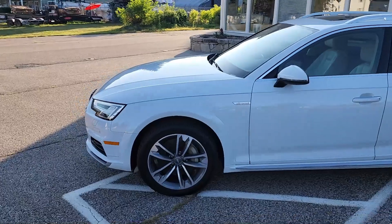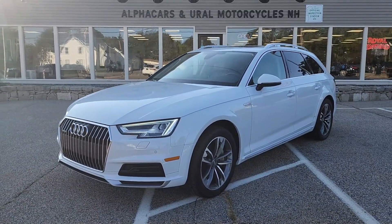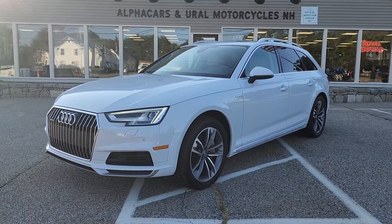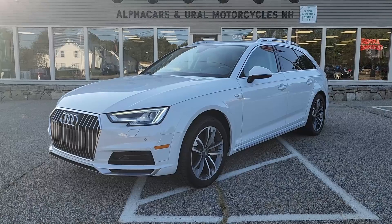If you have any further questions related to this stunning Audi Allroad, please reference the listing at alphacars.com, where you will find all of the relevant contact information. Thank you so much for your time, have a wonderful rest of your day — we hope to hear from you soon. Thank you from Alphacars.